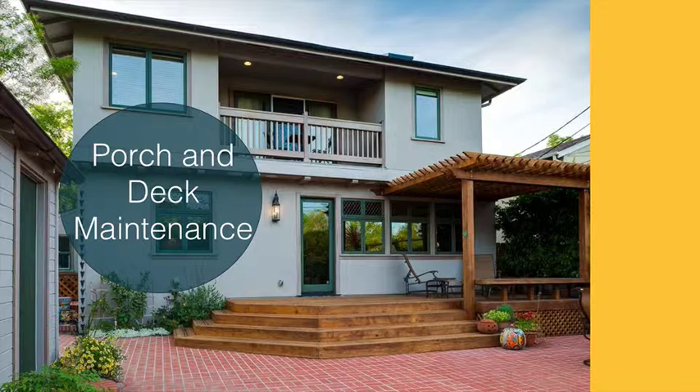First, check your porch and deck for any sagging, loose rails, or damaged steps, and fence posts. Make sure that all of your posts and surfaces are firm in their placements.